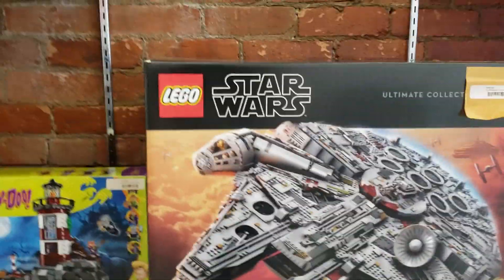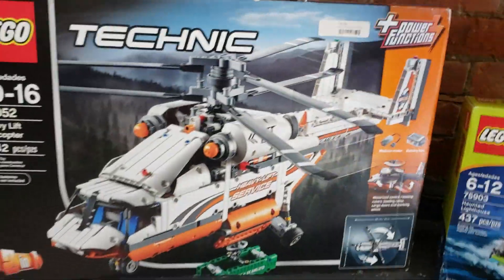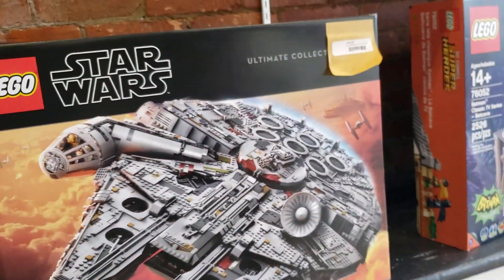Star... Dear God, that thing is huge! This Scooby-Doo. Technique? Maybe I can do that. 7,541 pieces. Okay, definitely not. That thing is huge. And it's $1,000! Who would pay for that?